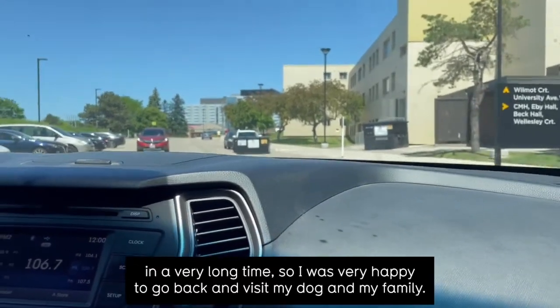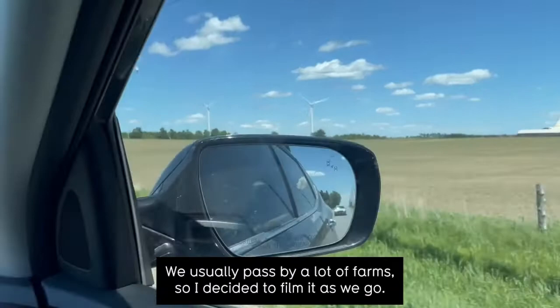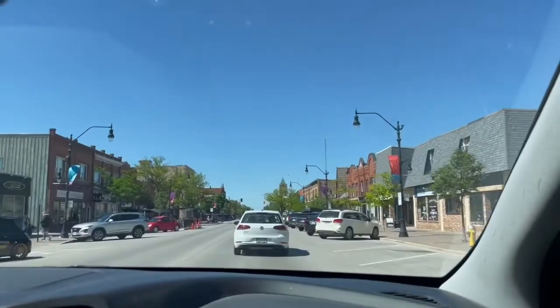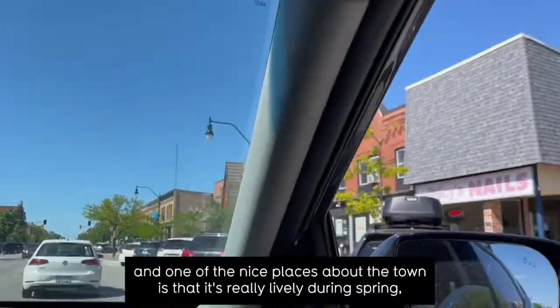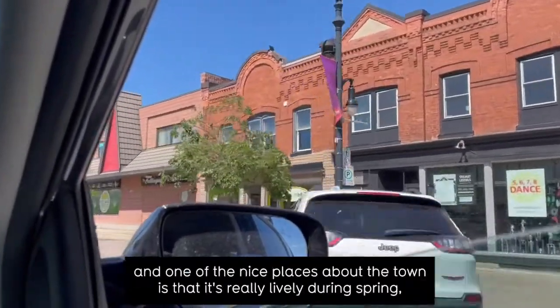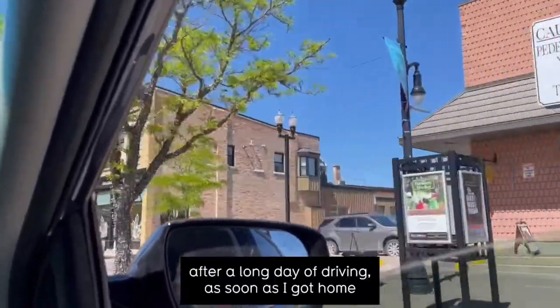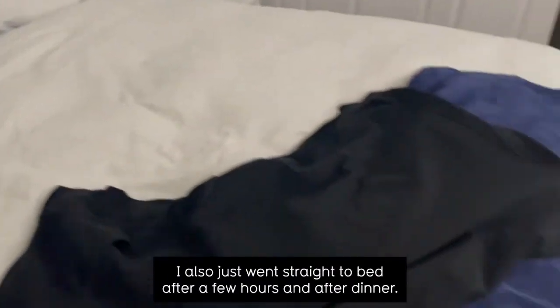I was very happy to go back and visit my dog and my family. On the trip home we usually pass by a lot of farms, so I decided to film it as we go. I currently live in Collingwood, and one of the nice things about the town is that it's really lively during the spring. After a long day of driving, as soon as I got home I just went straight to bed.